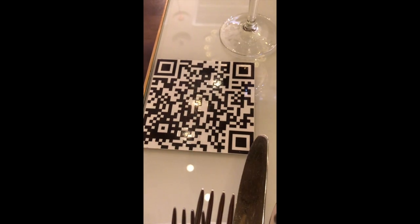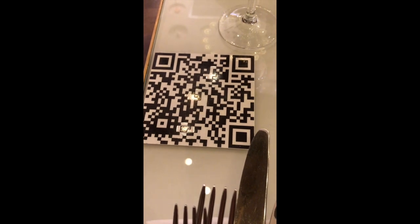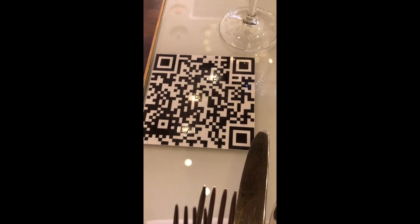We are here at Harvey Nichols and we are eating dinner. There is a barcode on the table — you just need to scan it and the menu is up.